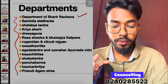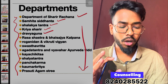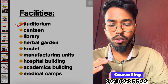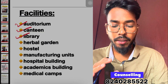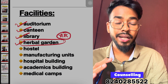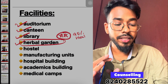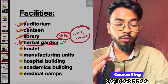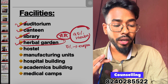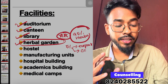The departments available include Anatomy, Samhita Siddhant, Shalakya Tantra, Kriya Sharir, and Dravya. All departments are available. The college has herbal plant facilities — almost 95% of medicinal plants are available on campus. Local institutions also visit this area.